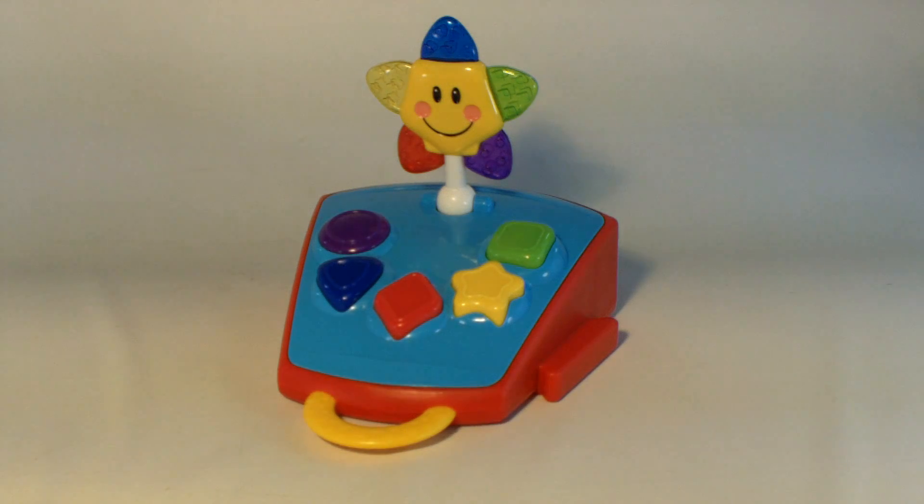Today we're showing this Baby Einstein Connect and Play Zone. This is one piece to the zone. It does three languages: English, French, and Spanish, and there's two settings to the volume.